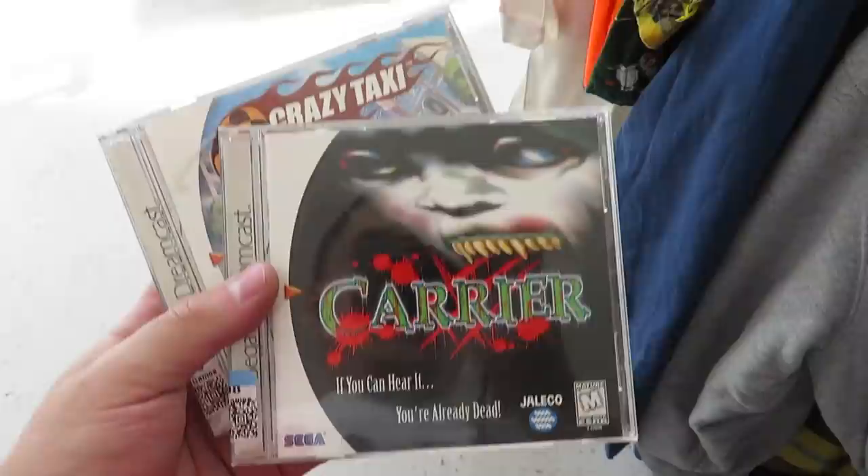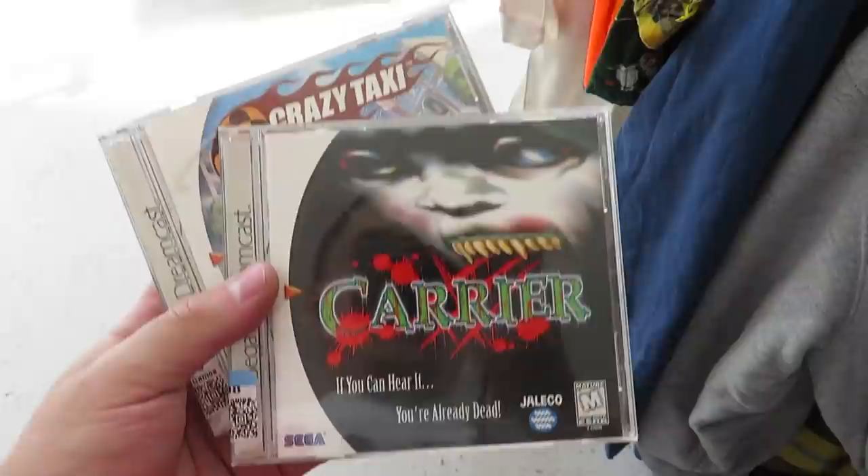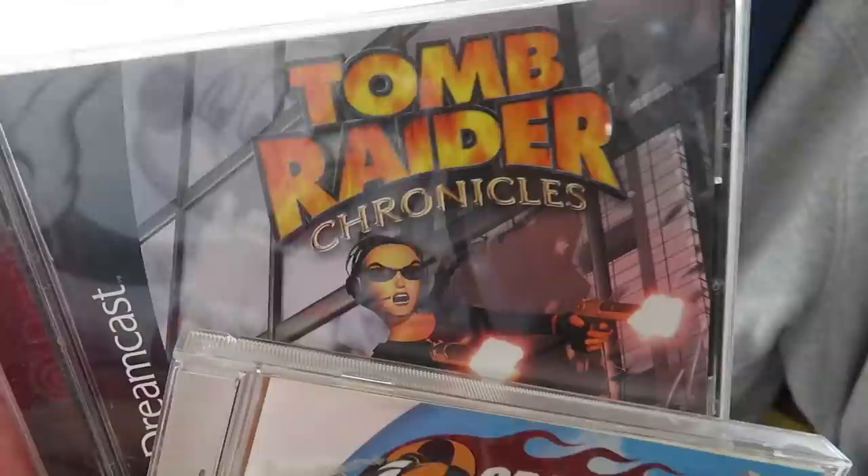Here's something I don't find too often — Dreamcast games, three bucks a piece. We got Carrier, Crazy Taxi, and Tomb Raider Chronicles. I have Crazy Taxi already, but I don't have these two.